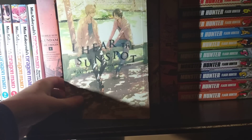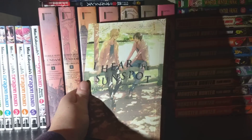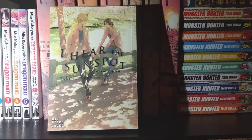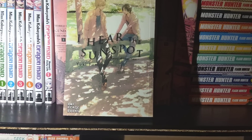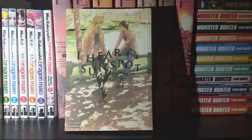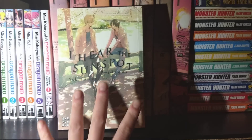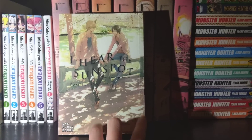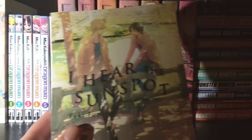Next up I finally got I Hear the Sunspot: Theory of Happiness, the follow-up to I Hear the Sunspot. It's maybe a little bit bigger than the first volume and picks up almost immediately where the last volume left off. The romantic relationship between our two mains is deepened here — there's a lot more drama, a lot more story. I hear there's going to be another one in the series but it hasn't been released in Japan yet. Definitely look into it if you're looking for boys' love content that isn't very sexually graphic.